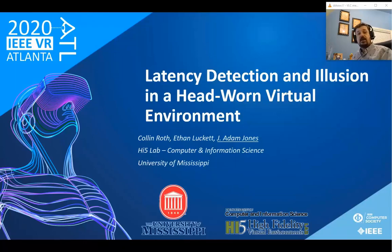Hello, I'm Adam Jones, and if you're seeing this, you are watching my backup video. It's good to see all of you virtually here at IEEE VR. Today I want to talk to you about our paper, 'Latency Detection and Illusion in a Head-Worn Virtual Environment.' This work was done by two of my grad students, Colin Roth and Ethan Luckett, in the High Fidelity Virtual Environments Lab — the High Five Lab — at the University of Mississippi.